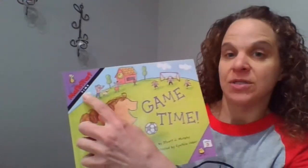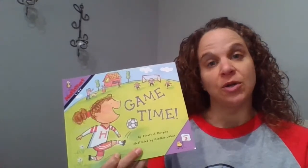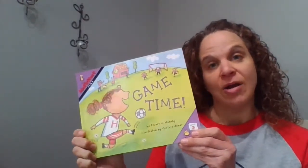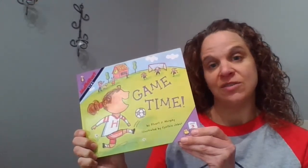This Math Start book is going to focus on time. We've been practicing last week — you worked on reviewing what you already knew about telling time. And this week you're going to be trying out some new stuff. Now, telling time does not just happen with a clock. There are other ways in which we tell time, and in this book we're going to find out some of those different ways.